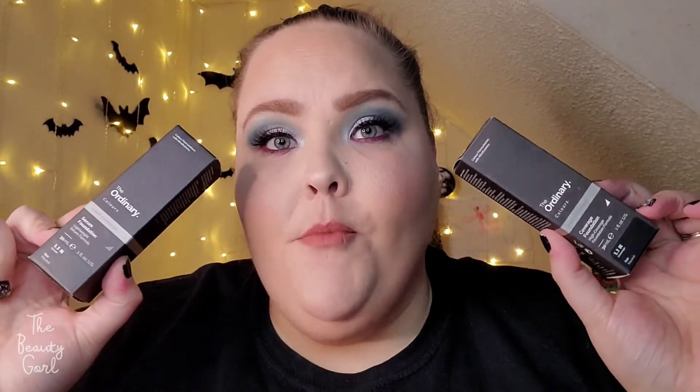If you are interested in getting either the serum foundation or the coverage foundation, you can get it at Ulta and on The Ordinary's website. At Ulta, the serum foundation is $6.70 and the coverage foundation is $6.90. I will try the coverage foundation with different primers as well to see if the primers make a difference.